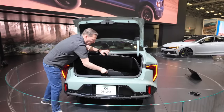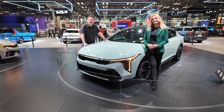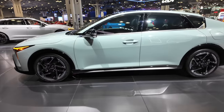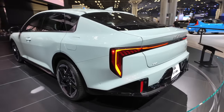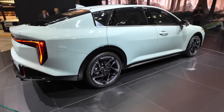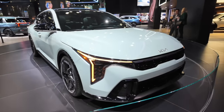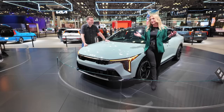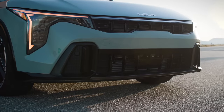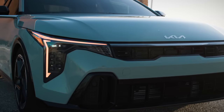Under the mats there's a temporary spare tire. This is what a reimagined compact car looks like. I'm very impressed with the design elements — the sporty feel, the LED lights all around. It comes standard with LED headlights and LED taillights. The K4 will arrive at dealerships sometime in the fall, with pricing, fuel economy numbers, and full trim details to be released at that time.